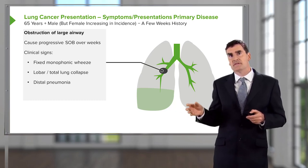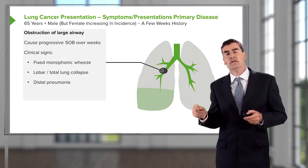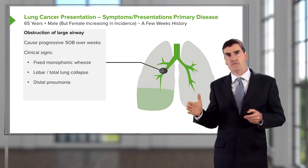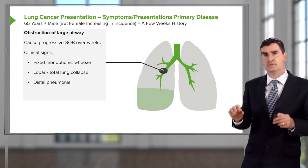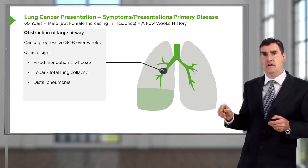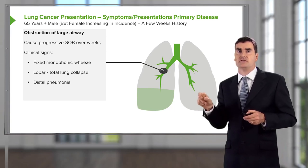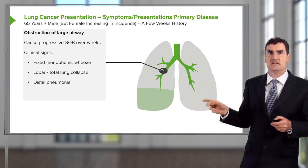When the lung hasn't quite collapsed, but there's significant obstruction to the bronchus, then the patient on examination may have a wheeze over that area — a monophonic wheeze. It has one note, which is quite different to the wheeze you get in asthma, which is polyphonic with multiple notes. The reason it's monophonic is that there's only one area of obstruction, so there's only one note of turbulent flow in that area.